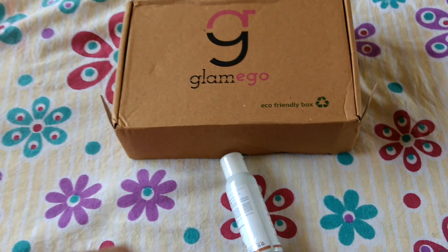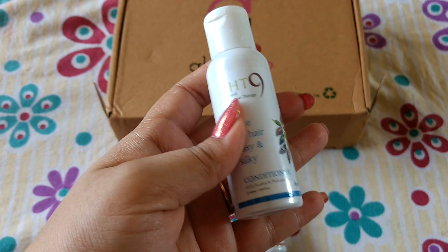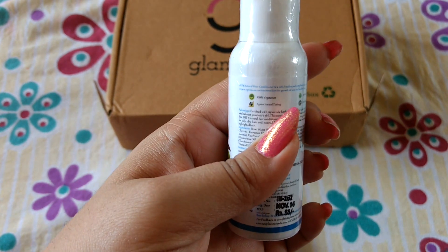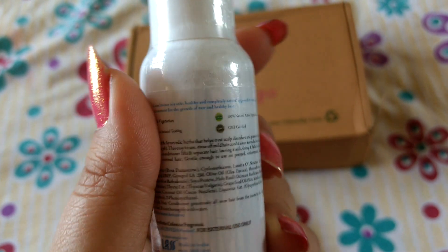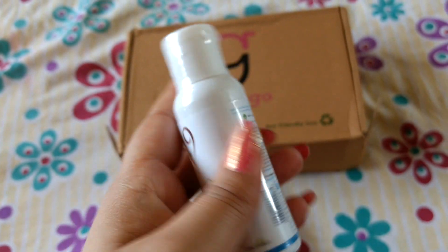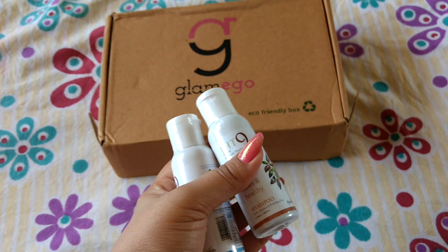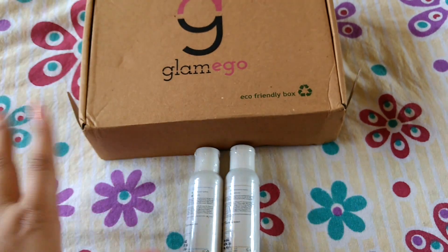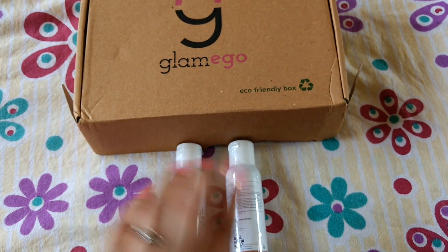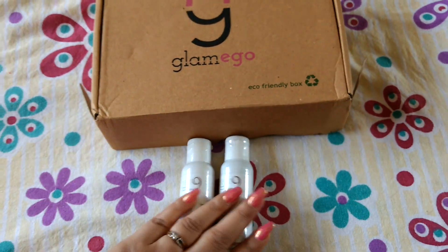The second product is also IHT9 and this one is a conditioner. It has lots of benefits: it is 100% vegetarian, has natural active ingredients, is against animal testing, and is GMP certified. I had not mentioned shampoo or conditioner in my style profile because I'm really choosy about hair products, so I'm not sure how well these will work, but I'm going to try them out and let you all know.